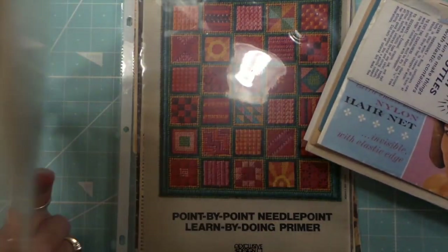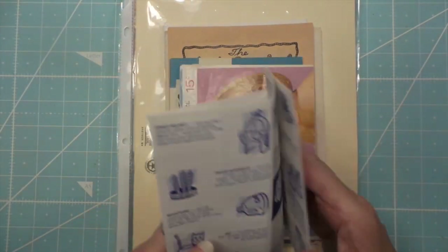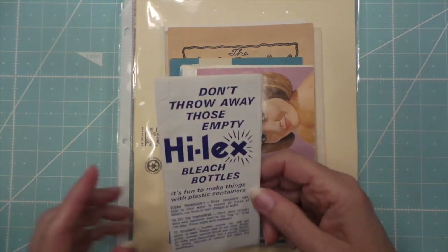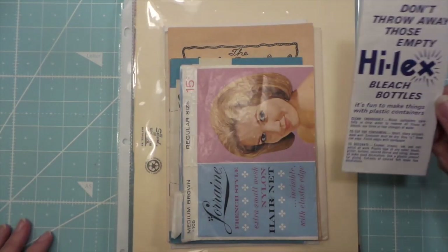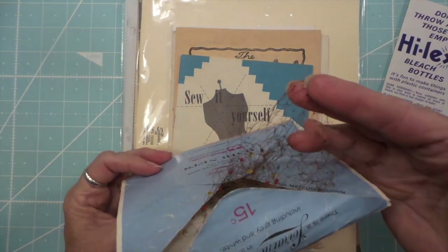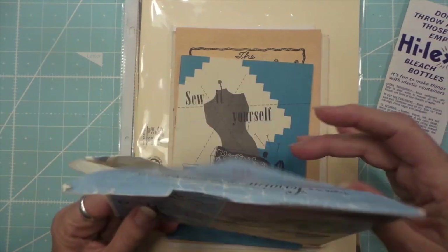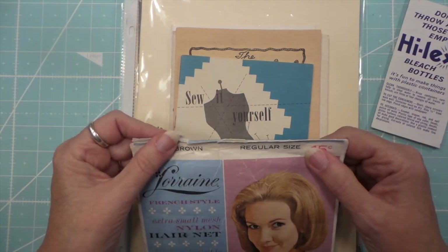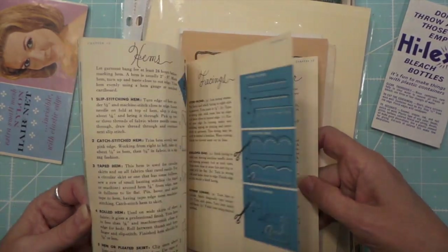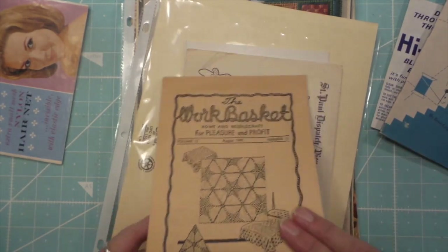Here's the weird thing — everything was 10 cents, so mind you I left some of it behind. This is just a little brochure on what to do with bleach bottles. I remember this — I know we made some of the stuff too, everybody was doing it. And then here's a little hairnet — I thought this would be cute, like as a little embellishment or something. The envelope itself is pretty cool too — a sew-it-yourself little brochure, cute.